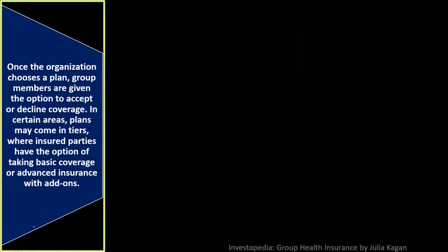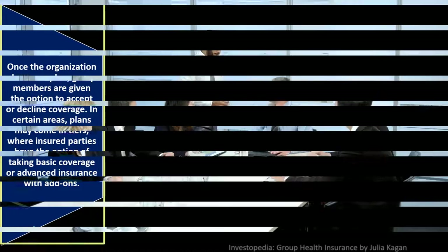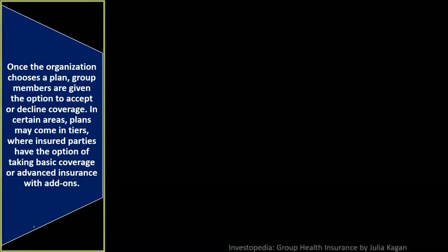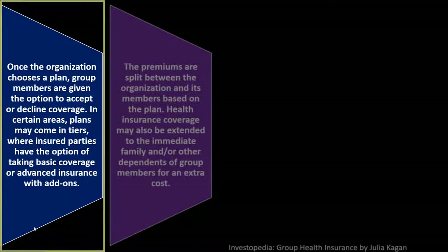Once the organization chooses a plan, group members are given the option to accept or decline coverage. They're not requiring members to participate, but many people would because the beneficial rates are favorable to the company, the employee, and the insurance company. In certain areas, plans may come in tiers where insured parties have the option of taking basic coverage or advanced insurance with add-ons.